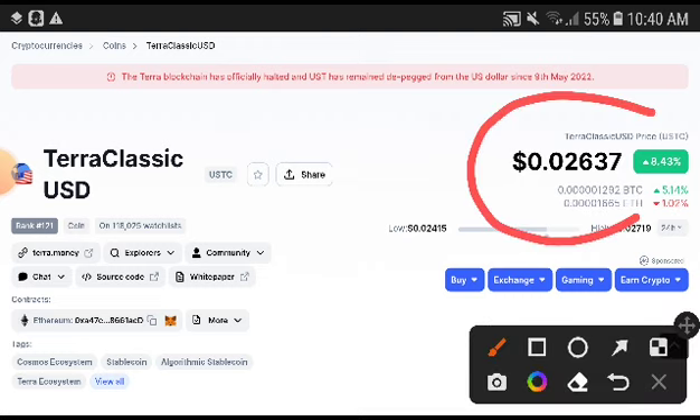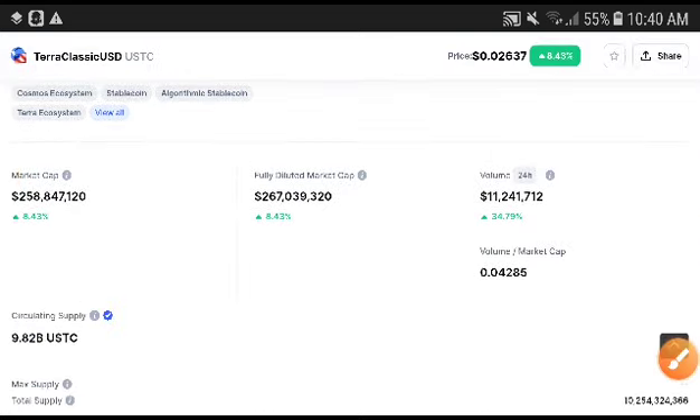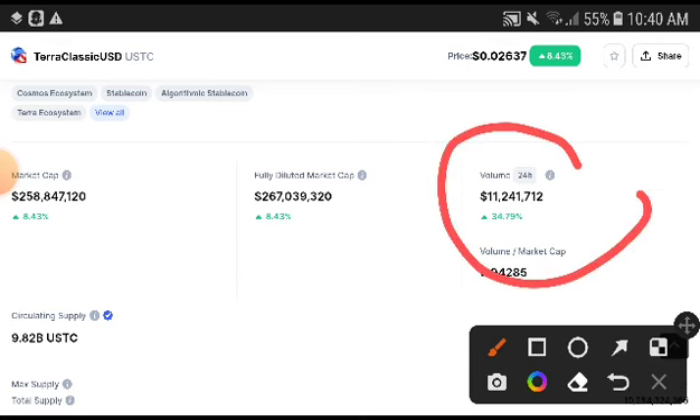If you look at the Terra Classic USD coin, it is completely at a firm position. You can see they have already taken a pump — a very huge pump. That's why I'm talking about this now, because there are absolutely more chances to get a very huge profit from this currency. Let's see how much chance we have to get a profit from Zero Classic USD coin.